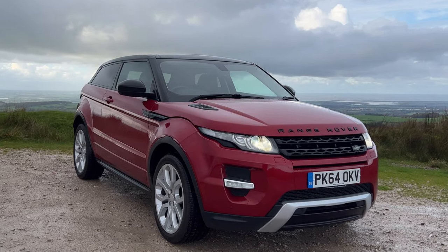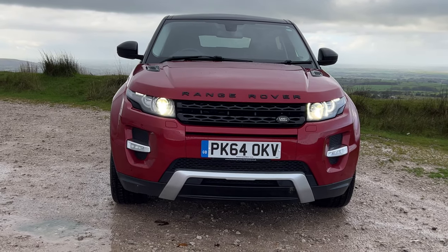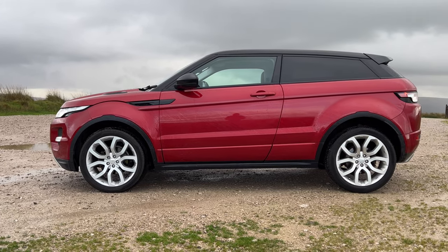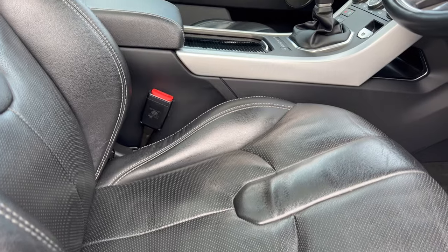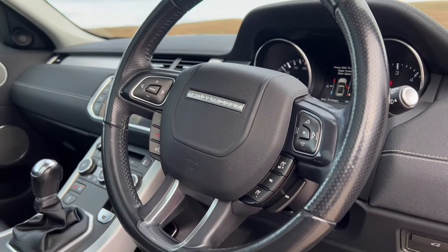It's a three-door, 2015 on a 64 plate, has done 74,800 miles. Fuel economy: urban 40.9 miles per gallon, extra urban 54.3 miles per gallon, and combined is 48.7 miles per gallon. Top speed of 121 miles per hour.